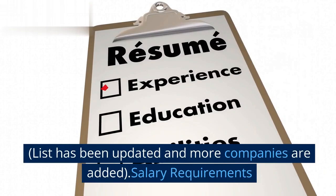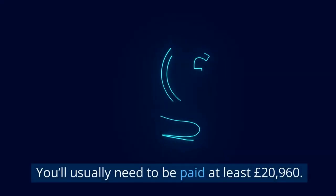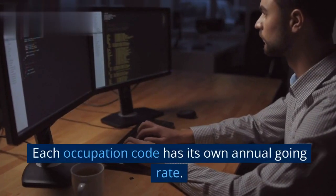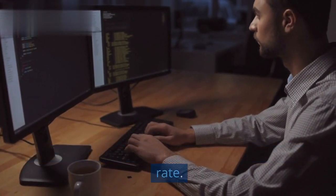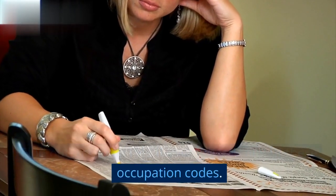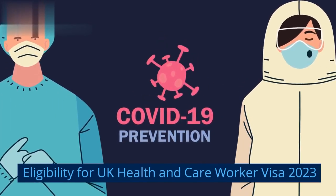Salary requirements: You'll usually need to be paid at least £20,960 per year. Each occupation code has its own annual going rate. Find out the going rate if your job is in one of these occupation codes.